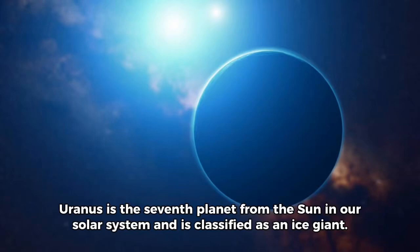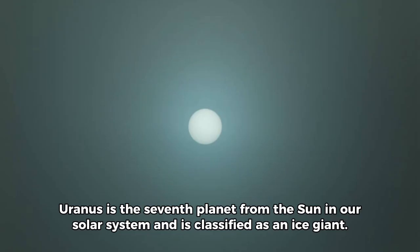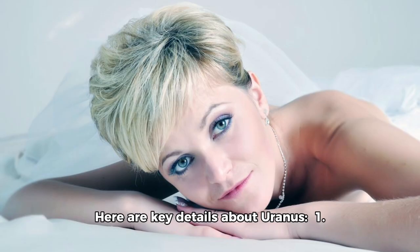Uranus is the seventh planet from the Sun in our solar system, and is classified as an ice giant. Here are key details about Uranus.